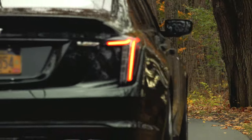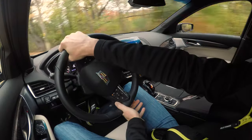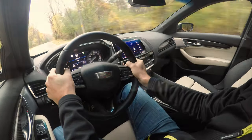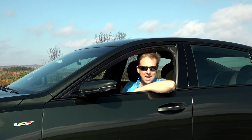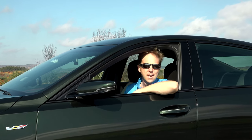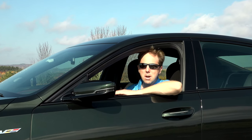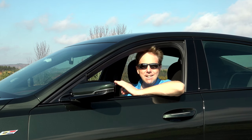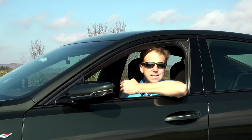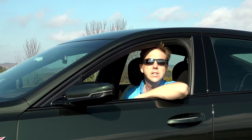When analyzed closely, the CT5 V-Series is actually more than just a nibble at performance. This car has a serious menu, with a twin-turbo V6, MagneRide suspension, Brembo front brakes, an electronic limited slip differential, V-Drive mode, performance traction management and launch control. This V-Series injects enough raciness into the CT5 to satisfy all but the most demanding drivers.